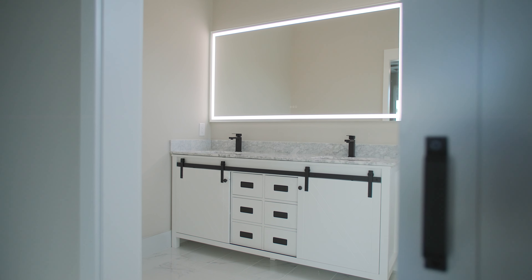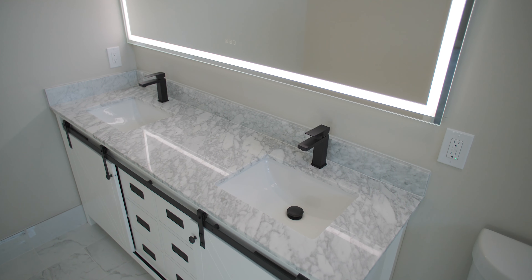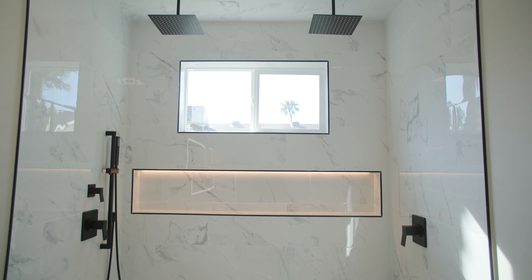Who would have ever thought in 2022 we would have found a way to change the door? But we have with these barn doors. These are also a great way to modernize a home and to bring some new life to it.